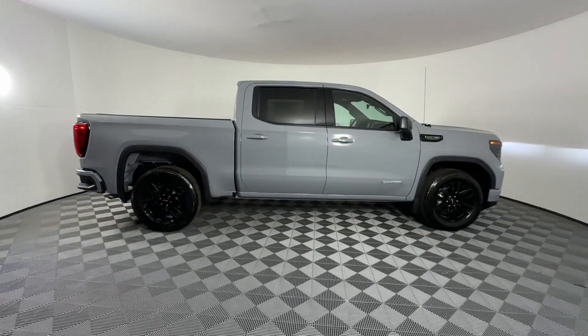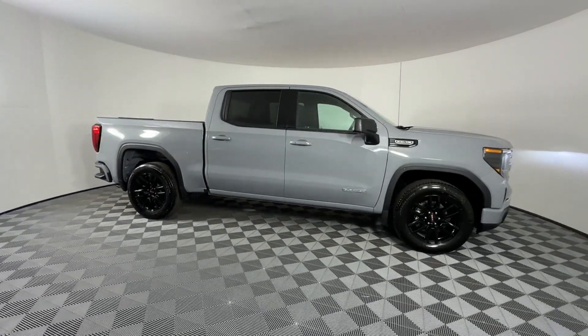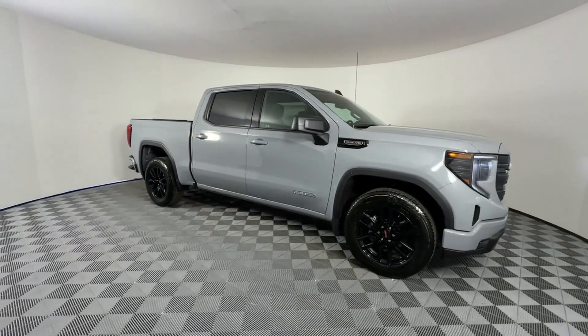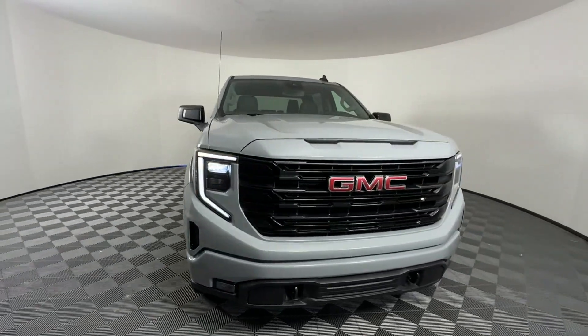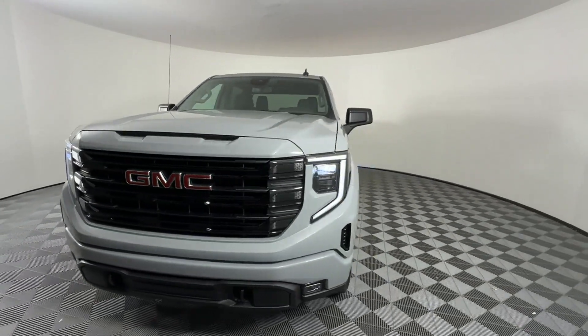2024 GMC Sierra 1500. This pickup truck offers two full rows of seating for premium comfort. Its sensibility is matched by a spread of extra features.